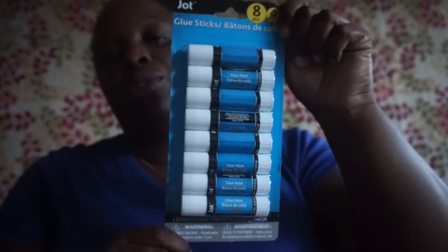I picked up some glue sticks — you get eight in the pack, by Jot. I bought these for my little one's homework.